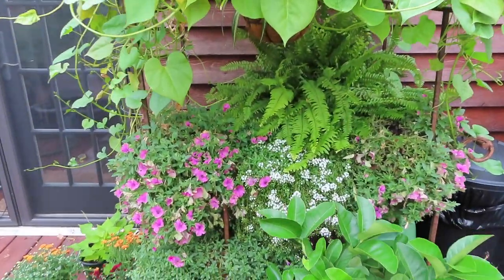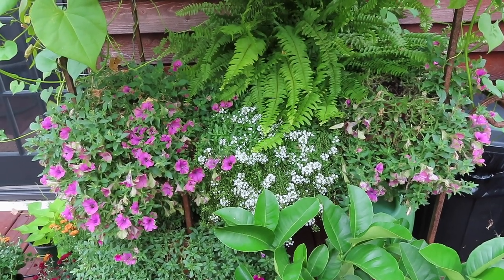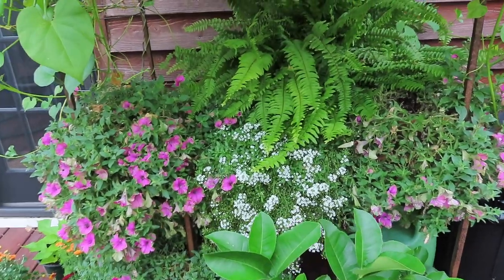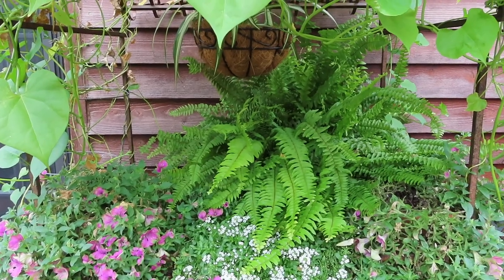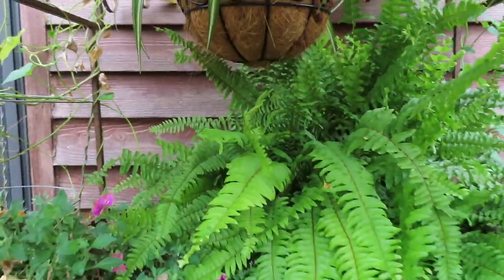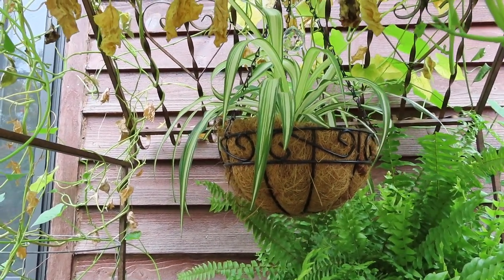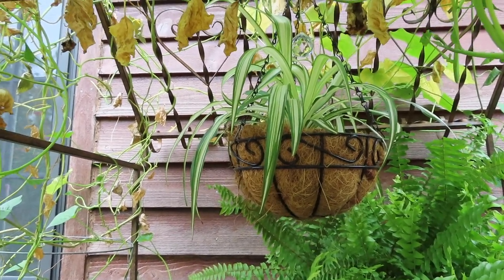Coming down here, we have some more petunias on either side. Those did okay, not great over here — I think once the morning glories took over, they weren't getting enough sun. Some alyssum here, which I'm definitely going to have next year. And then I decided to throw my fern back there — it likes shade and I wanted this to look more full inside, so I just plopped it there. Then coming inside, we have the spider plant. I did pull the super bells — they just weren't getting enough light to be happy. The spider plant seems to be doing fine, and I'm going to bring it inside to have it as a house plant over the winter.